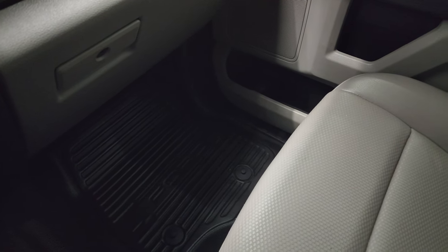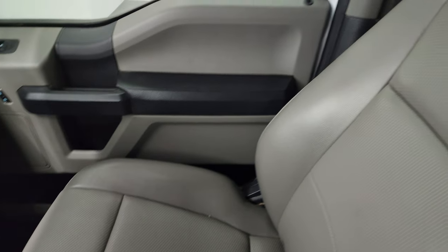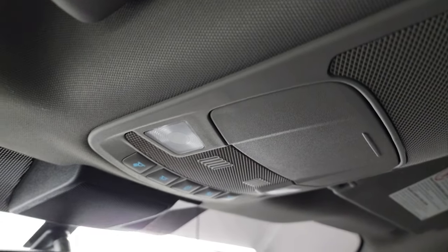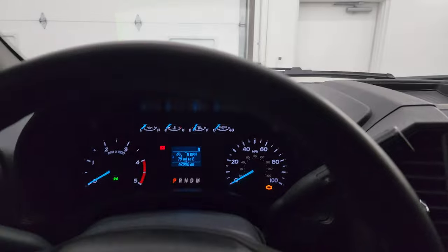You get the passenger side glove box. The passenger side floor and seat are in really nice condition as well — no rips or tears. The headliner is in very nice clean condition too. You get map lights up here. We'll start it up and take a look under the hood.